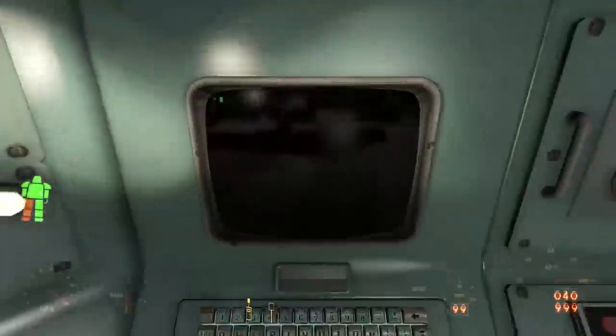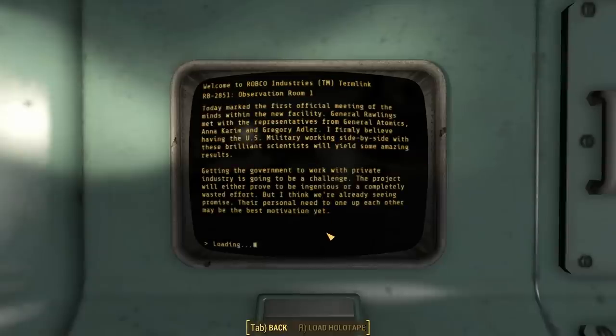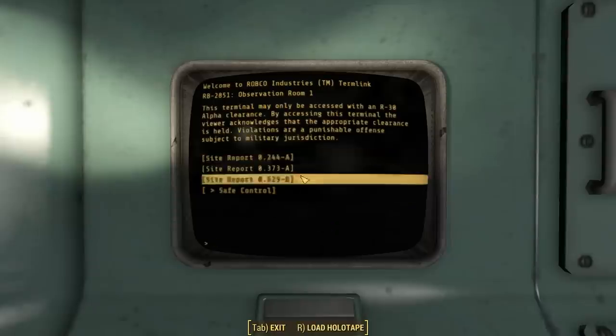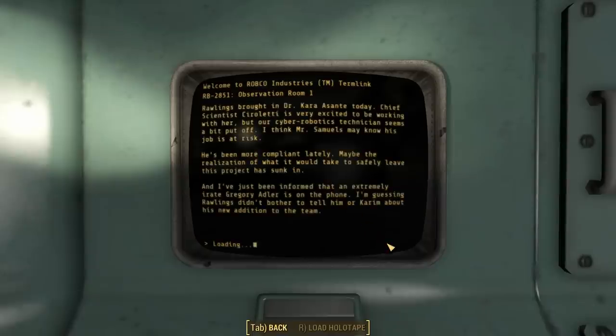Deep inside the facility, at the Mechanist's Lair, we find a button on a coffee machine that opens a secret room. Here we find the Observation Terminal, where we learn that RobCo was not in charge. The entry reads: 'Today marks the first official meeting within the new facility. General Rawlings met with the representatives from General Atomics International — Anna Karim and Gregory Alder. I firmly believe that having the US military working side-by-side with these brilliant scientists will yield some amazing results.'